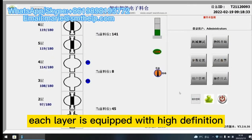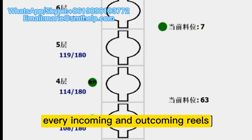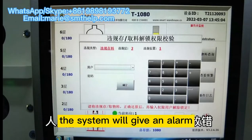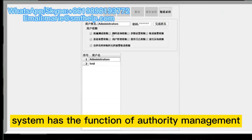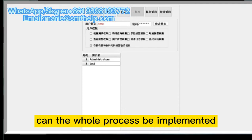The enclosed design of the silo avoids the randomness of personnel operations. Each layer is equipped with high-definition sensors to effectively detect every incoming and outgoing reel. In the process of taking and putting materials, the system will give an alarm when personnel take the wrong or misplaced materials. The silo system has the function of authority management — only through authentication can the whole process be implemented, realizing a foolproof, mistake-proof process.